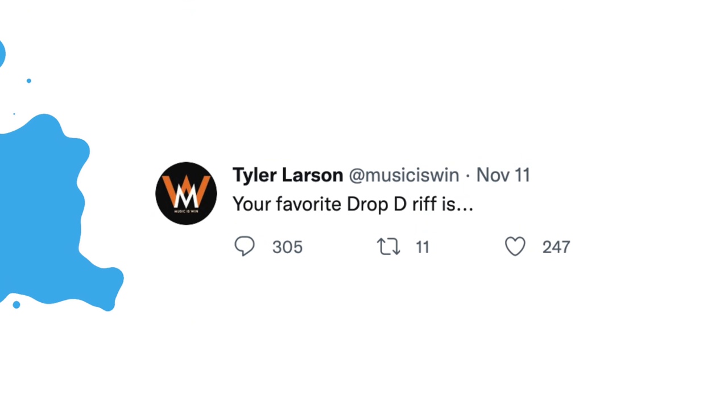Today I would like to explore Drop D. As I recall it as a young adolescent boy discovering Drop D for the first time, I sent out a tweet asking what your favorite Drop D riff is, and I found a lot of nostalgic responses.